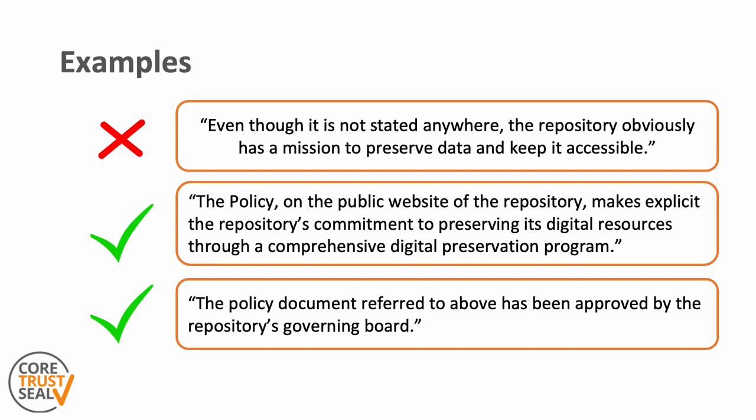Here we have a couple of example statements to explain further what sort of evidence is expected. Please note that these are merely example phrases and by no means complete response statements. The first example is not satisfactory — the repository does not provide evidence of their mission. One could assume that the repository's mission is to preserve data and keep it accessible, but it is important that it is explicitly stated. This is exactly what the second example does: it makes clear that the mission of the repository is to preserve digital resources, that this is explicitly stated in the policy, and where this policy can be found online. So in the actual response statement, a link would be needed here. The exact topic — whether digital objects or something else — may differ between repositories, and that is fine.